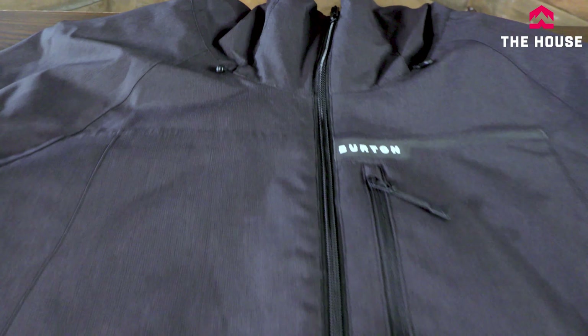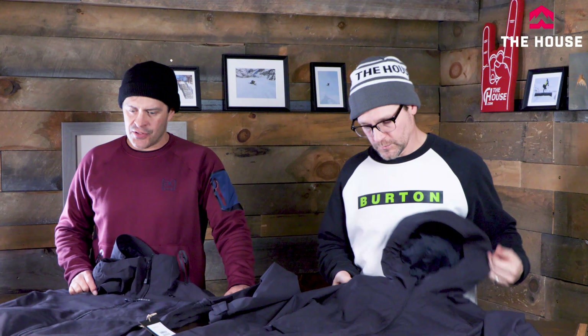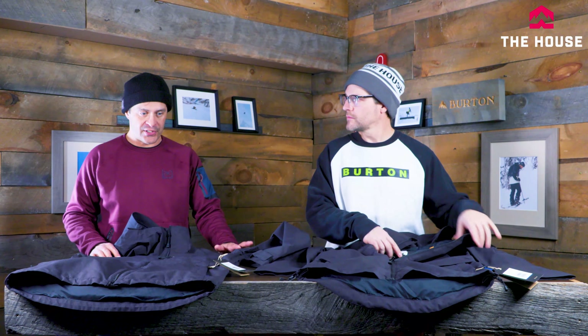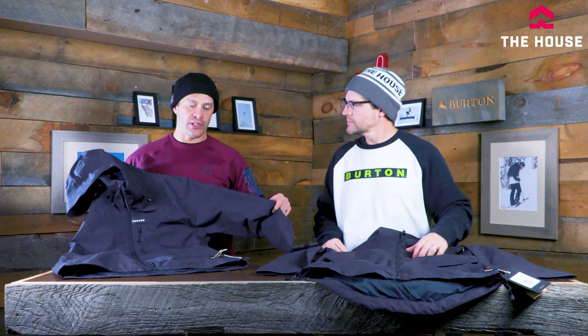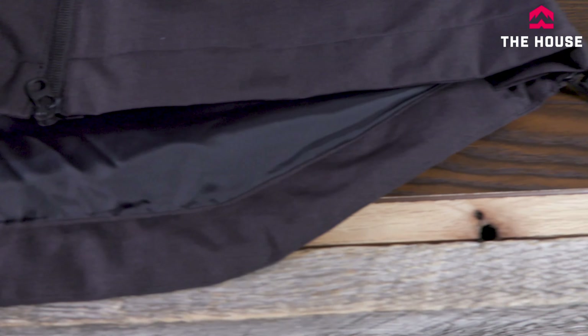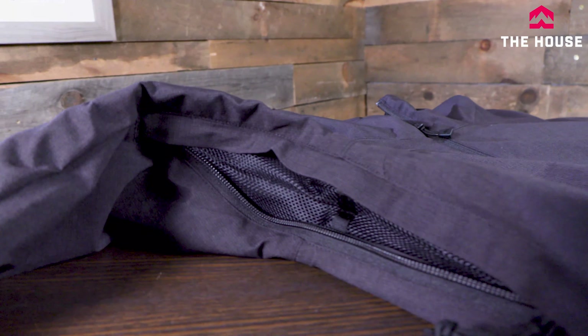First up we're gonna check out the Lodgepole for men and the Lalic for women — very similar styles and materials at a pretty good introductory price point. It is 10k/5k waterproof and breathability, which is the minimum, with critically taped seams. It's a good basic snowboard jacket with a longer cut that goes below the hips on both. Features include a pass pocket on the sleeve, pit zips, two-way zipper, and a powder skirt.